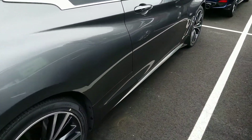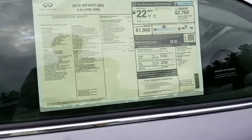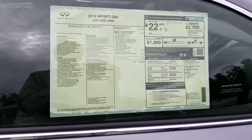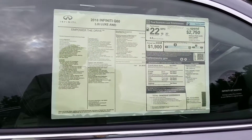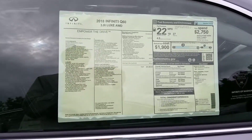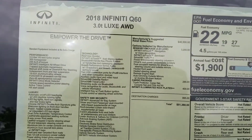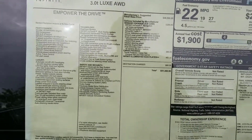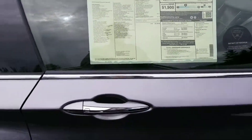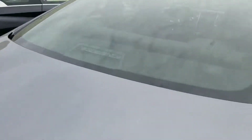The car is absolutely gorgeous and comes with a ton of safety features. So not only are you going to have your standard anti-lock brakes, but you also have a ton of safety features that come with it. This car also has the navigation system, heated front seats, heated steering wheel, and a remote start as well. Nice, nice setup. Great car.